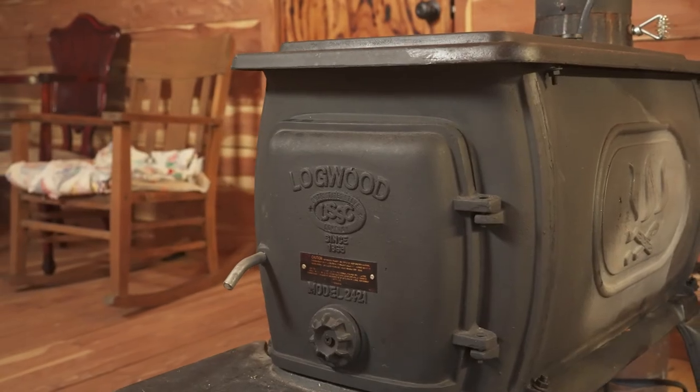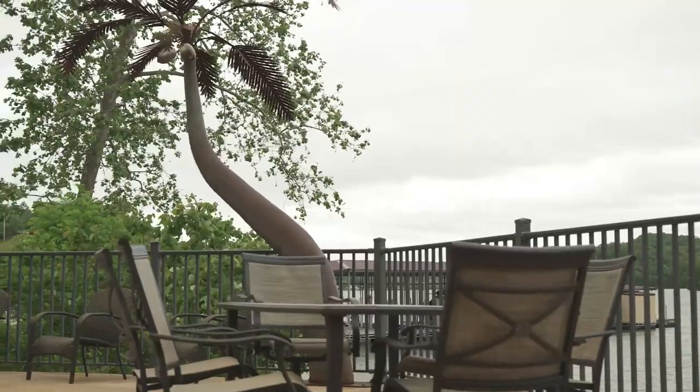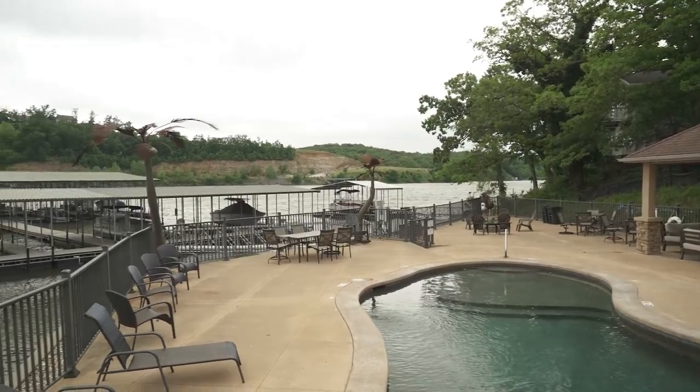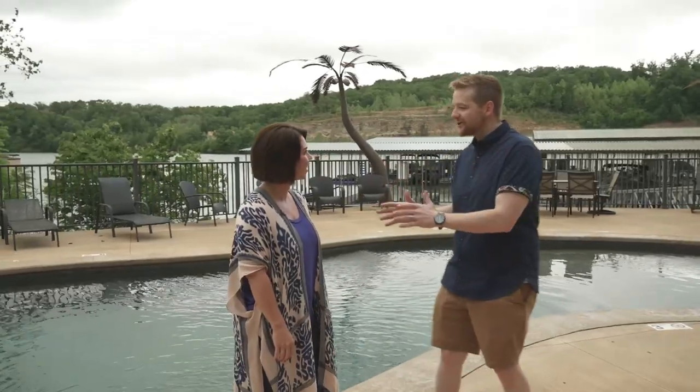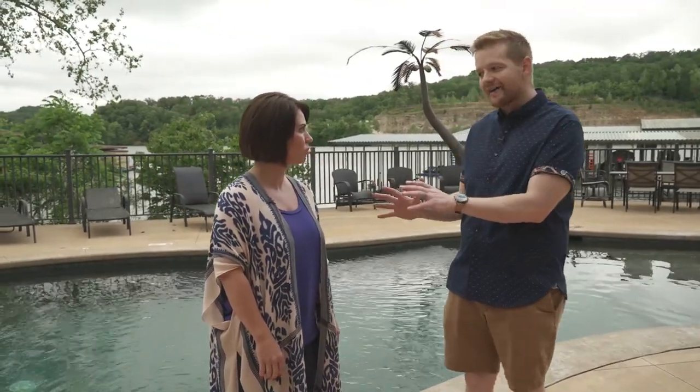That cedar smell never gets old — what an incredible place to relax, literally in your backyard. It's amazing, but we've been here this whole time and we've still yet to see the pool and the lakefront dock. This house is not going to be on the market for long. The only concern people watching may have is getting on the water — having a spot for their boat and being able to swim — and you've got that covered too.